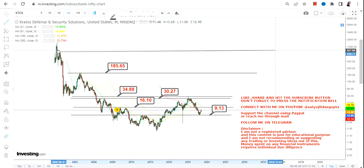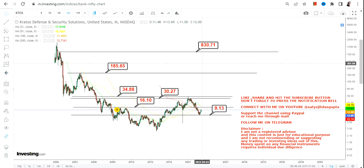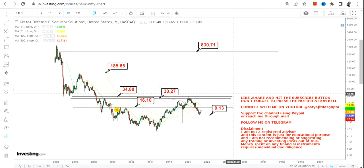Looking at a multi-year trend, it may go back towards the highs of $800, but this is not going to happen in a hurry. You can see a very big base formation that has been happening for the last decade. Once this gets completed, rather than timing the trend, just focus on the levels — once the stock starts trading above $35, you will see momentum towards $185.